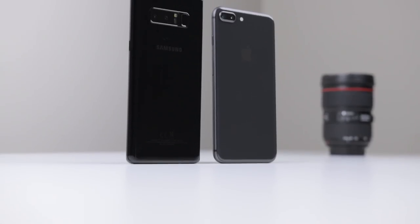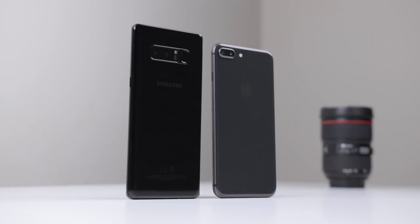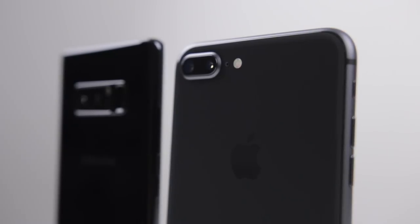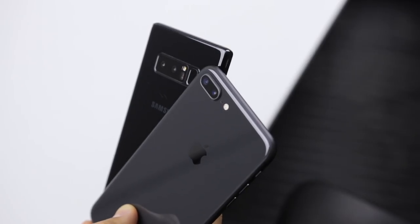In terms of design, an iPhone and a Samsung phone have never really been closer. Both are that typical glass sandwich design with a metal band going around the phone — while the iPhone has a matte band, the Note has a glossy band. But despite some of these similarities, these phones are incredibly different.